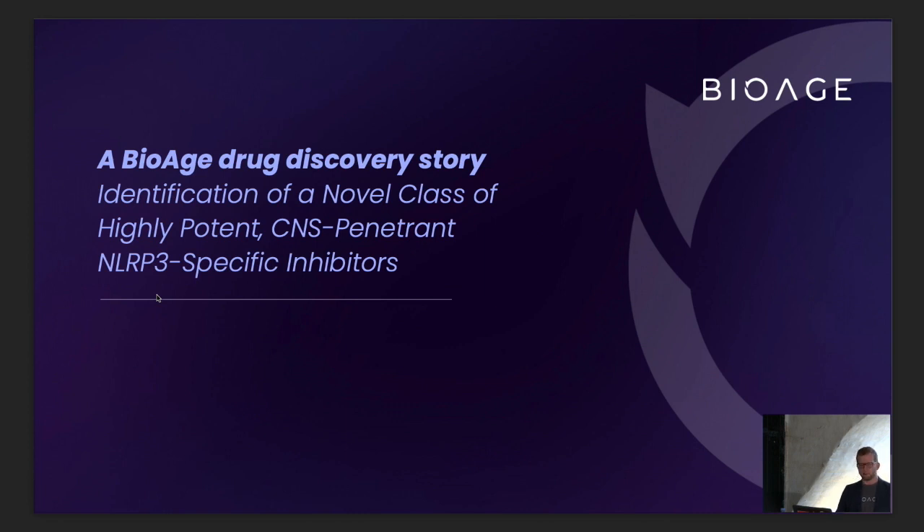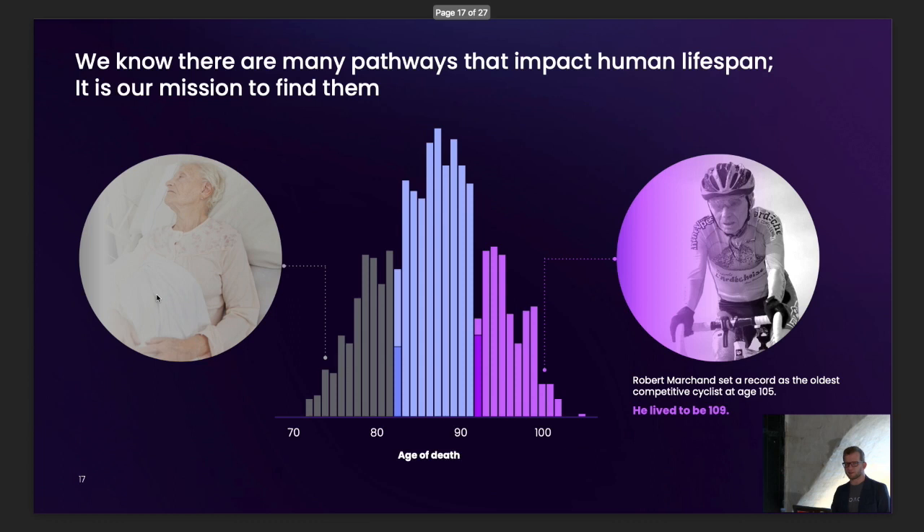This is the BioAge drug discovery story: how we used DNA encoded libraries to identify a novel class of NLRP3 inhibitors. First, what I usually talk about — our platform for discovering important aging biology that we believe will be translational and important for human health. It's clear that in the population there's a lot of variation — people who live long and very healthy, and people who don't. Robert Marchand, who set a record as a competitive cyclist at age 105, is a great example of what it means to be a much better ager.